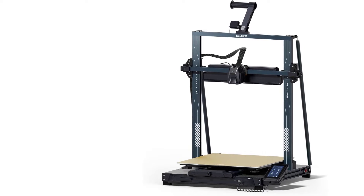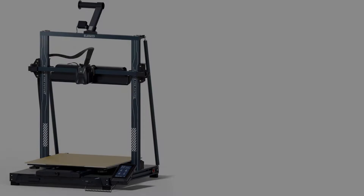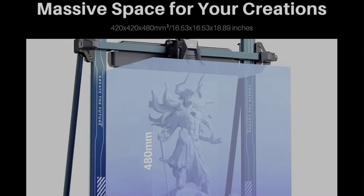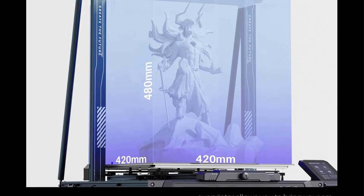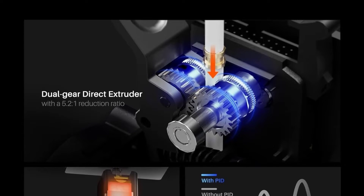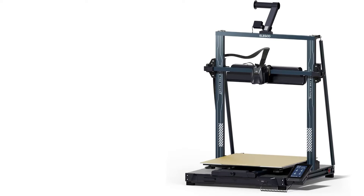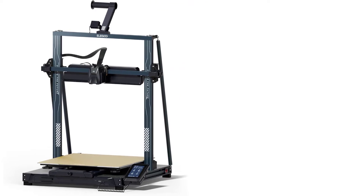The printer incorporates advanced features such as input shaping, pressure advancing, and automatic calibration through acceleration sensors to ensure high precision and print quality. Its self-developed dual-gear direct drive extruder, capable of handling a variety of filament materials like PLA, PETG, ABS, TPU, and nylon, is complemented by a high-temperature nozzle and efficient cooling systems to minimize warping and enhance overall print quality. Additionally, the Neptune 4 Max offers versatile connectivity options including Wi-Fi, USB, and LAN, facilitating easy file transfers and user-friendly operation.